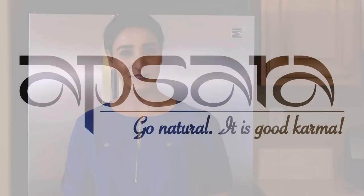I really hope you enjoyed today's remedy and found it easy to put together. I invite you to visit apsaraskincare.com and check out our hair care products — rosemary and amla hair oil, shampoo, and conditioner. Check out the ingredients, and if you have any questions feel free to shoot us an email. Until next time, take care — go natural, it is good karma.